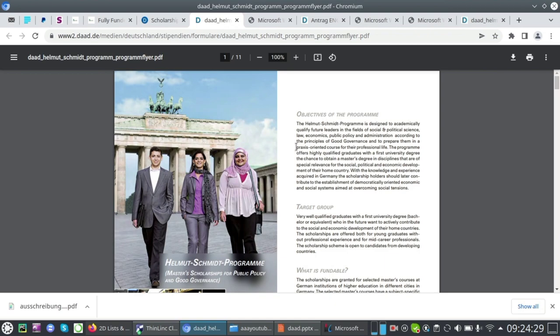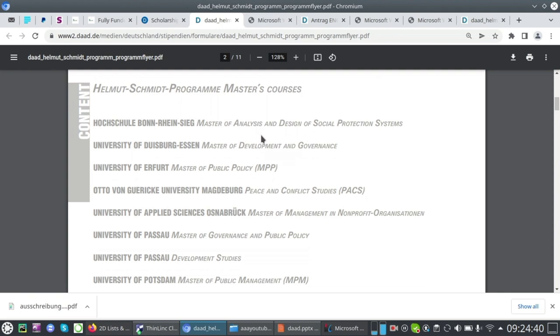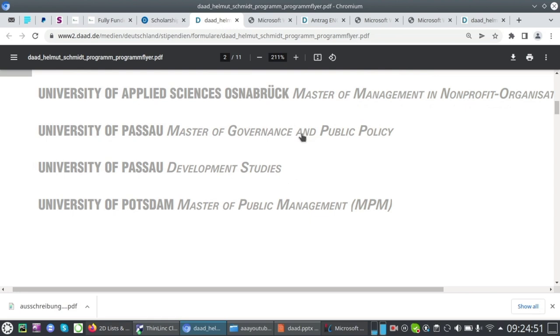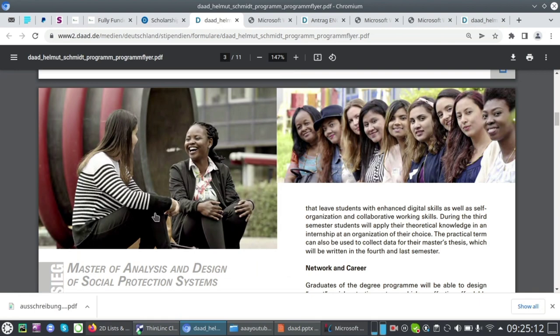Click on 'Information about the Master Courses' and scroll down to find all eligible courses. Submitting your documents is straightforward — most courses allow you to send documents via email. For example, Masters in Public Management lets you email your documents directly. Contact details are available on the page if you have questions. As a demonstration, I'll click on Master of Analysis and Design.